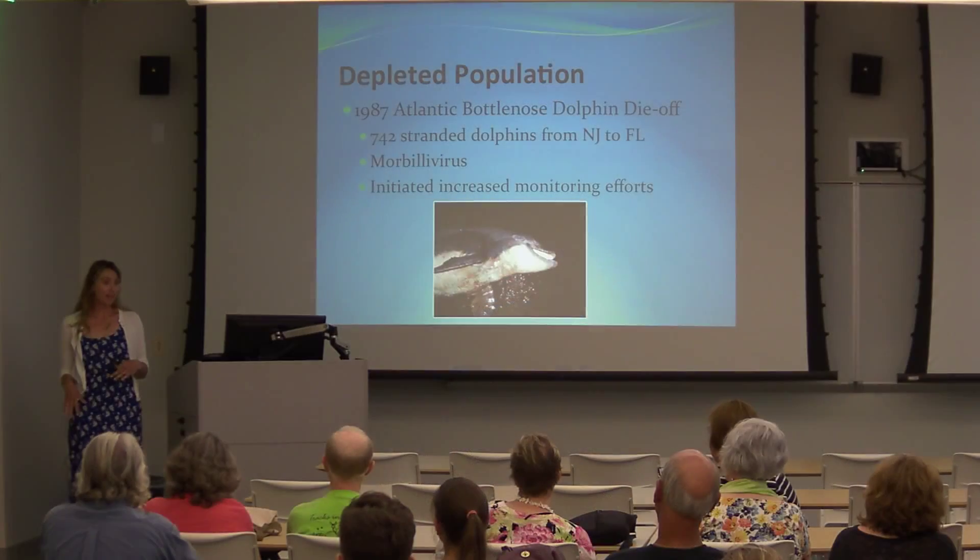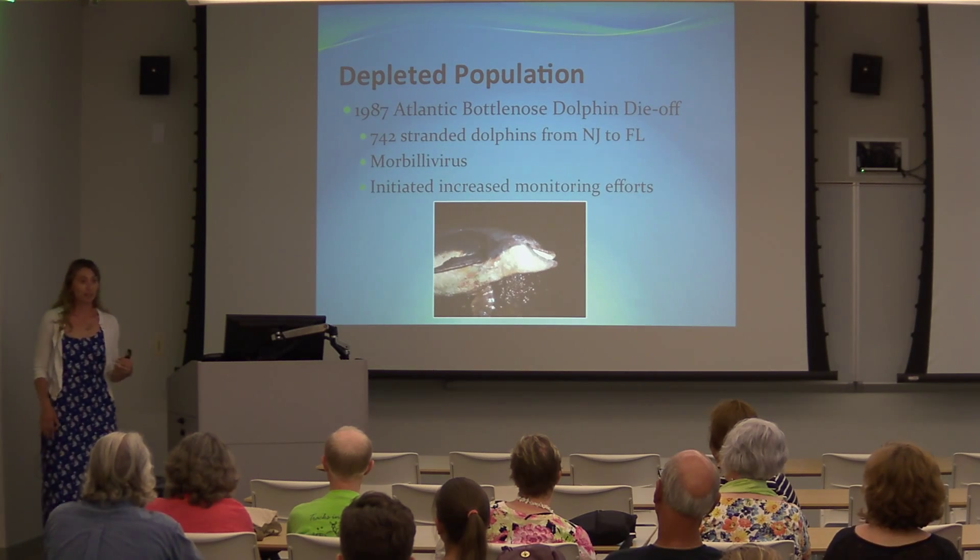Morbillivirus is a disease that dolphins will build up an immunity to, but it can resurface in wild populations. In 2013, an unusual mortality event was declared for bottlenose dolphins from New Jersey to Florida. Based on strandings obtained from the animals, most tested positive for Morbillivirus, believed to be the cause of that most recent stranding event as well.